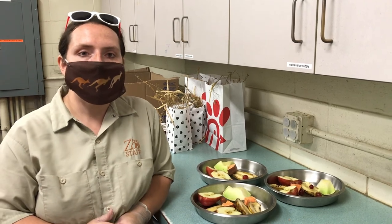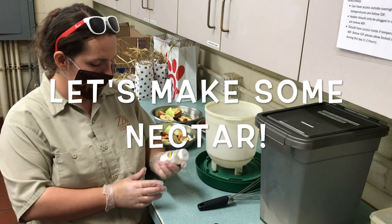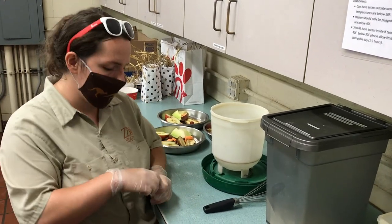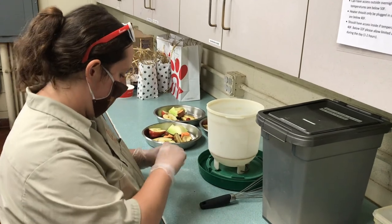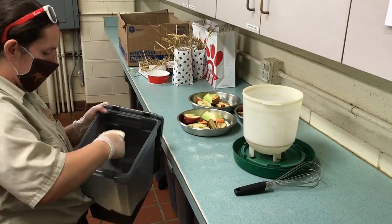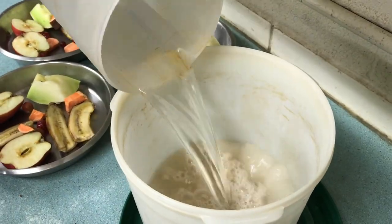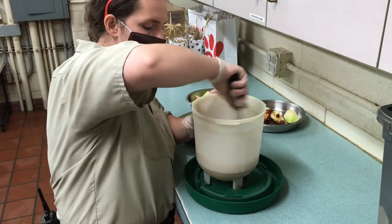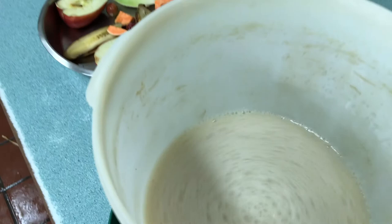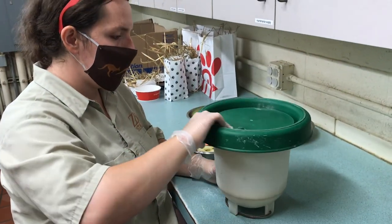We're also going to make some nectar for them. We do have some bird vitamins here to help make sure they're getting everything their body needs. Once we've added our water and nectar powder, we give it a really good stir with our whisk, pop the lid on, and it's all good to go.